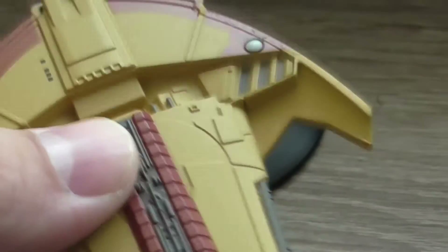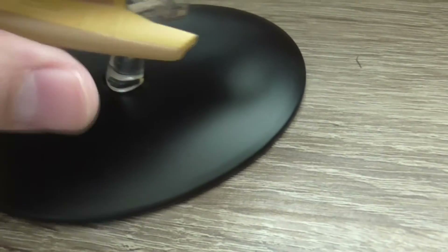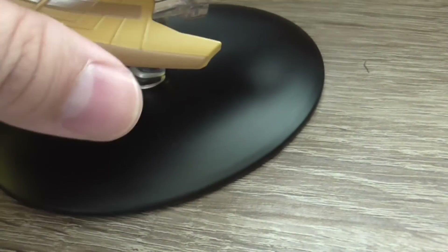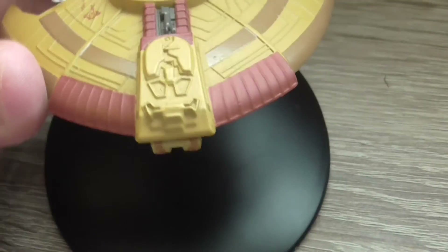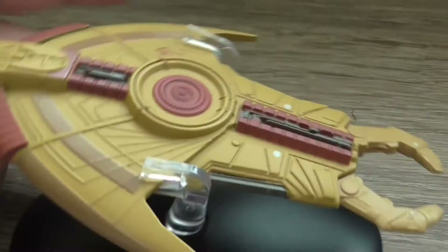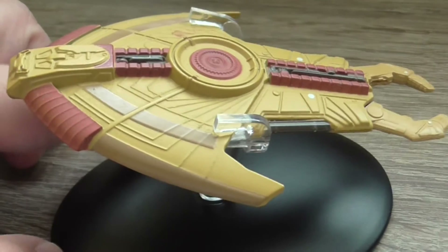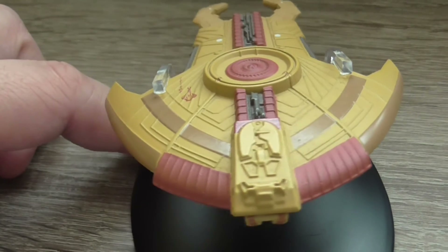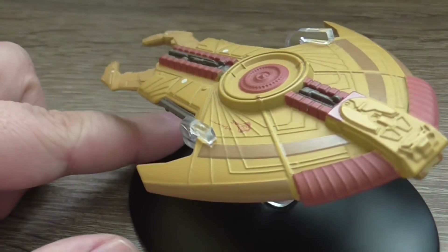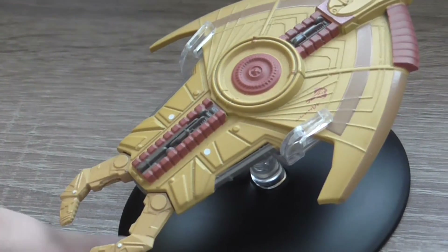And as usually this is the bit where I try to put the whole thing together. Sorry for my voice, I'm still ill. Now this is the model how it looks on the stand. It's really one of the nicer models — it looks really great on your shelf or wherever you decide.